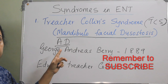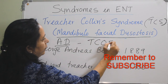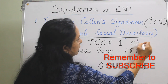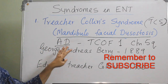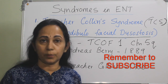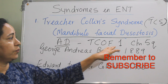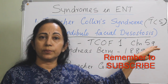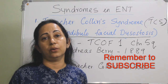The gene involved is TCOF1 on chromosome 5. It has autosomal dominant inheritance and causes first and second pharyngeal arch abnormality. Notably, 50% of cases have no familial occurrence, representing new mutations.